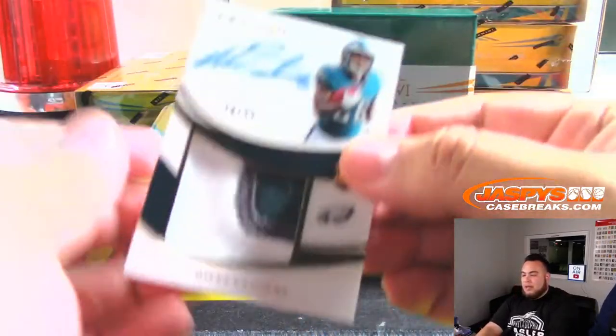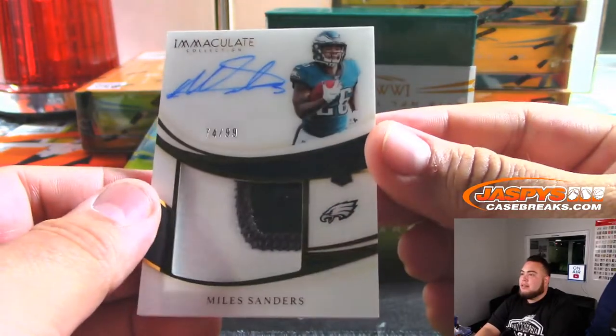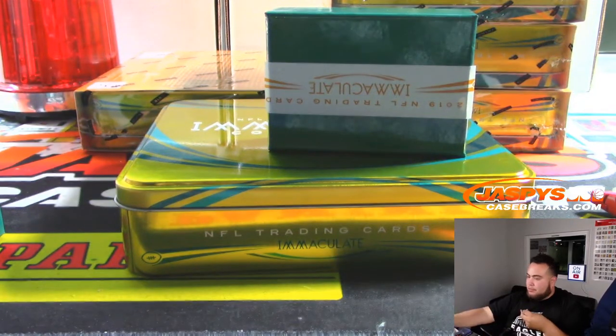We got a Miles Sanders, numbered 74 out of 99, for the Eagles. TJ Leonard, there you go.